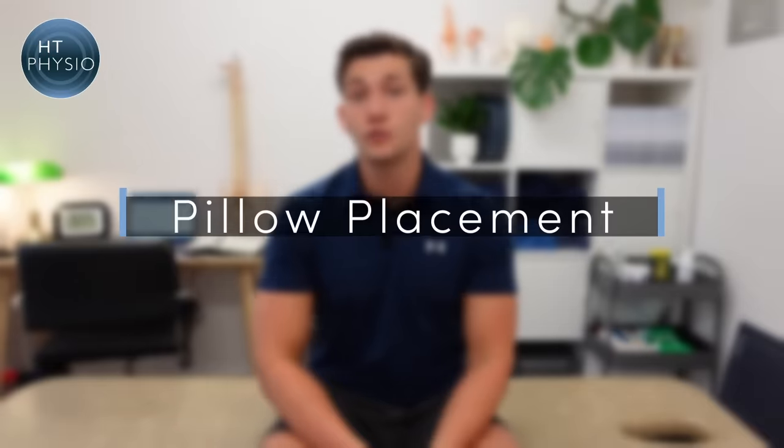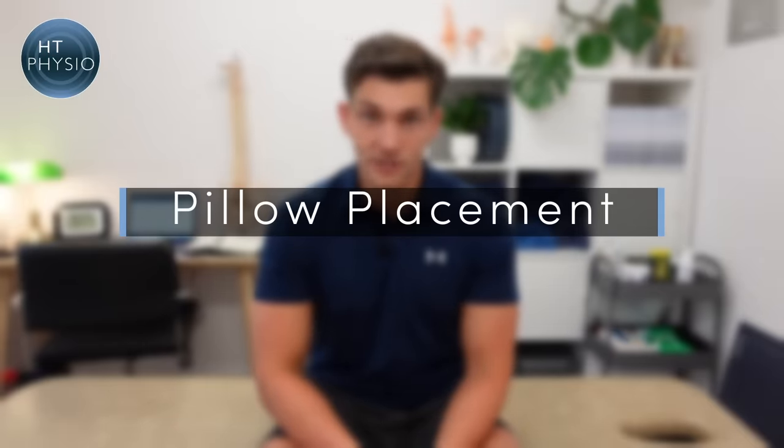The fifth tip is to use pillow placement around your legs to help you sleep better. There are two positions to experiment with: if you're a side sleeper, place a pillow between your knees; if you're a back sleeper, place one underneath your knees. Both positions put your legs into a more natural, neutral position, which can help stave off cramps compared to lying with legs fully extended or one leg crossed over the other.